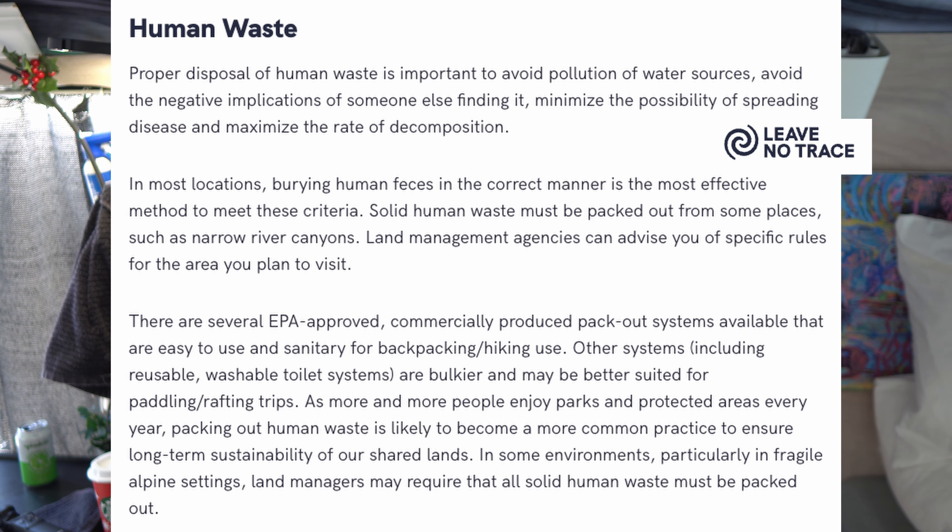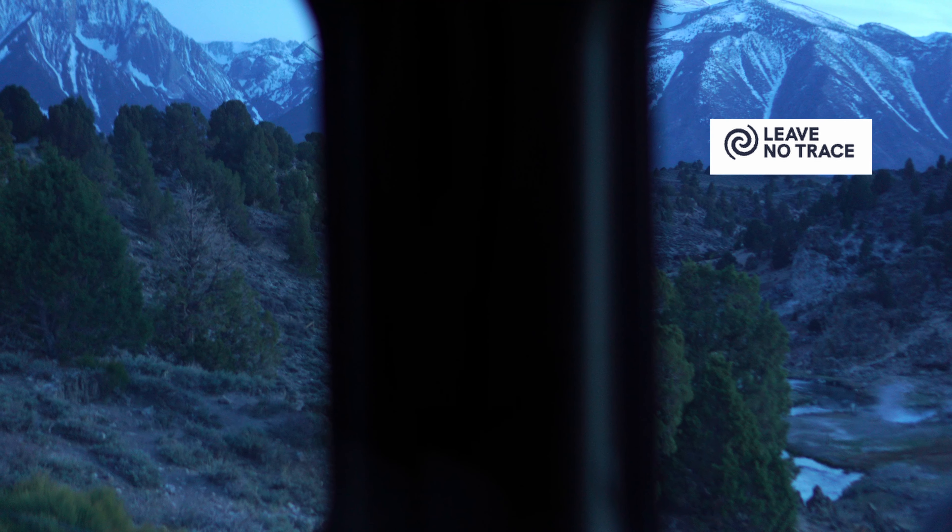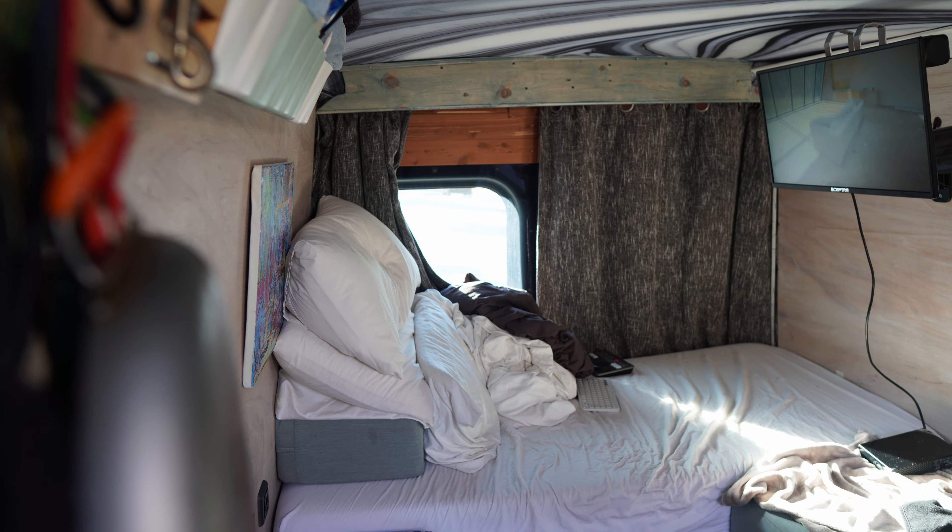Leave no trace. Some campers pack and carry everything from camp. Others dig holes — dig a hole six inches, but that's not in the city, that's out in the forest, not in the middle of camp areas, out in the perimeters. Being winter, it's been great to not have to leave the van. One issue that I have with this system — and this goes for at home too.